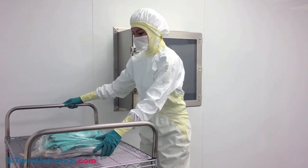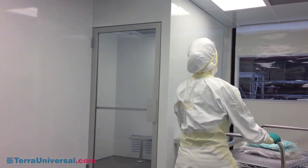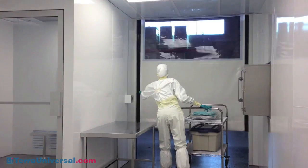The door features a sloped top shroud that completely encloses the curtain roll and drive assembly, thus reducing cleaning and maintenance. The curtain will reset on every upward cycle, even if displaced from its track.